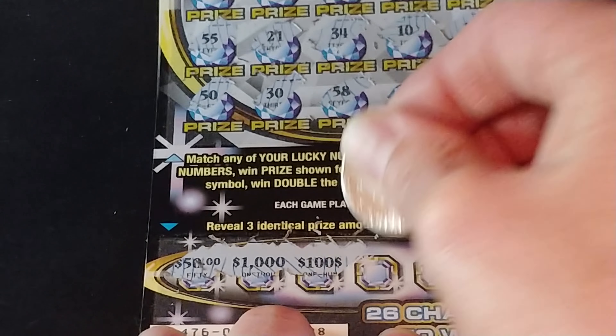Two rows left. 55, 21, 34, 10, and 14. And the last row: 50, 30, 58 — we have a winner! 16, and 24. So we have a matching 58. Let's see if there's anything at the bottom here to add to that. We have 50, 1000, 100, 1000, 2000, and 100.